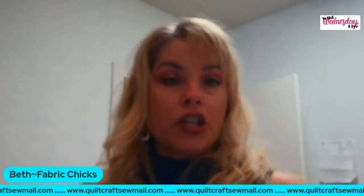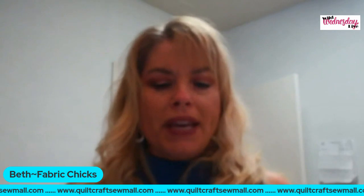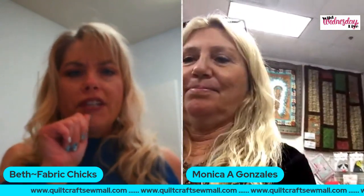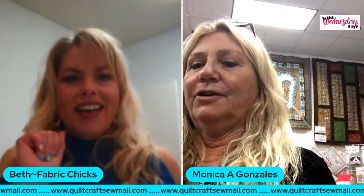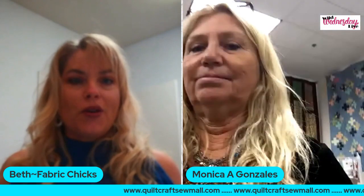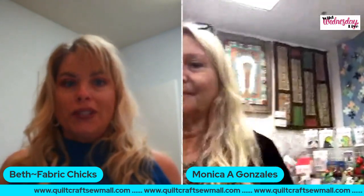I want to turn it over — I'm so excited — to Monica from Quilt and Bead Creations. Monica, are you there? There you are! Hit your reverse button on your device. For those of you watching, we might not be so techie, but we're amazing quilters, crafters, and sewers. We're doing our best in this COVID time to learn all the technology so we can present and bring it to you since you can't come to us.